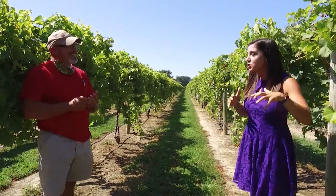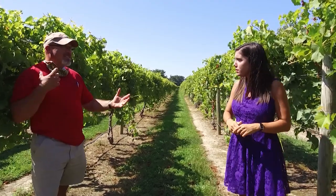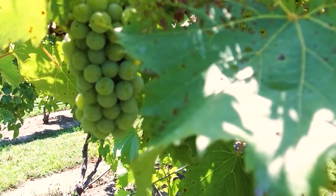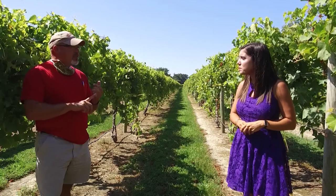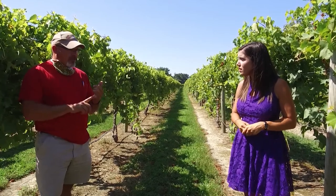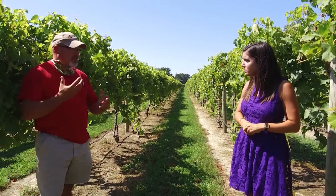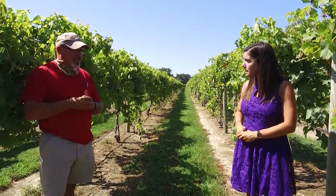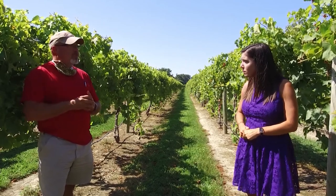So these vines right here, what kind of wine will you make out of these grapes? These are our Chamberson grapes. It's one of the three red grapes that we grow and it's a really versatile grape. We'll make several of our dry wines out of it — our farm red, our Chamberson, and our Rise Up Red, the one we mix with some Rise Up coffee. And then we can make some slightly sweeter wines too, our rosé and our harvest blush with this same grape.